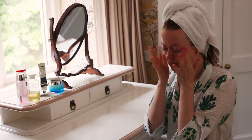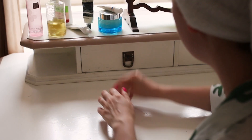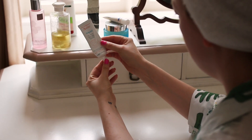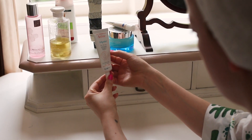Ein Step, den ich nur alle paar Tage mal mache, ist ein Fruchtsäure-Peeling. Generell kann ich euch sehr empfehlen, euch eher nach Fruchtsäure- oder Enzym-Peelings umzusehen und nicht so sehr auf mechanische Peelings zurückzugreifen, weil das viel, viel schonender für die Haut ist. Die Masken und die Fruchtsäure sind bei mir eher abends dran.